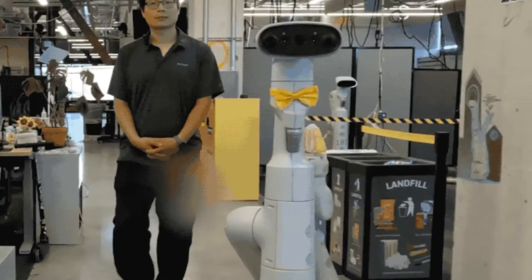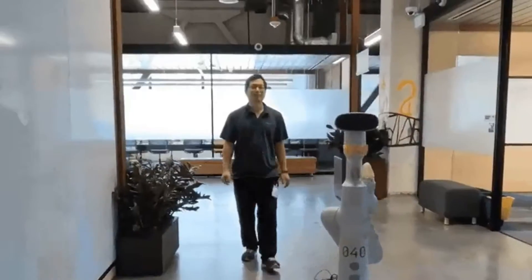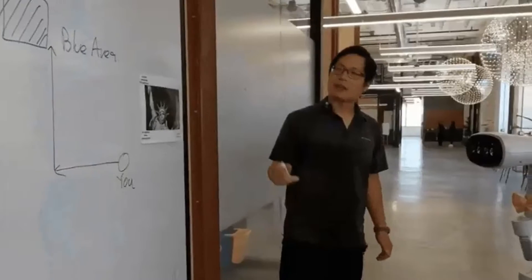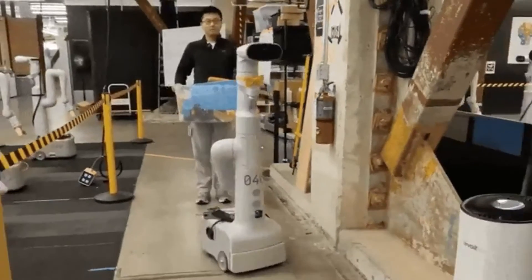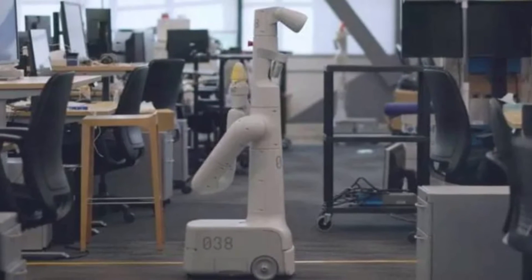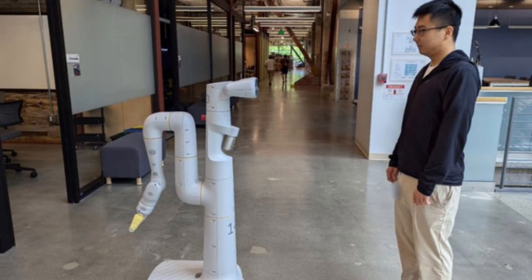The project breathes new life into the everyday robots, a line of robots that had been part of a previously shuttered initiative. These robots are now demonstrating impressive abilities to interact with humans and navigate through the DeepMind offices. Employees interact with the robots using a phrase akin to 'OK robot' and then issue various commands to see the robots in action.